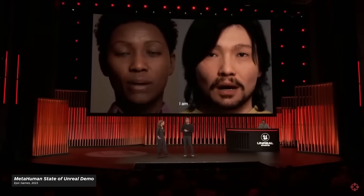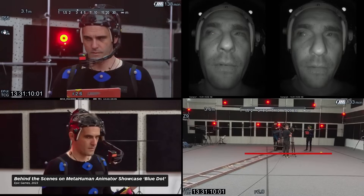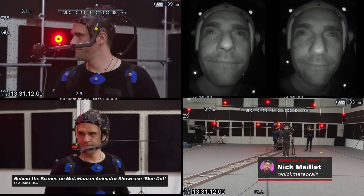Sci-fi writer Arthur C. Clarke once said, any sufficiently advanced technology is indistinguishable from magic. That quote pretty much sums up my thoughts on Epic's MetaHuman real-time facial animation demo.